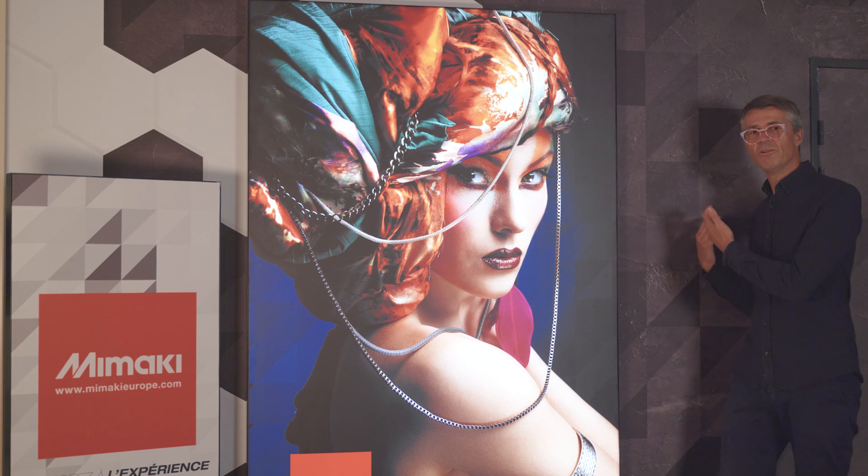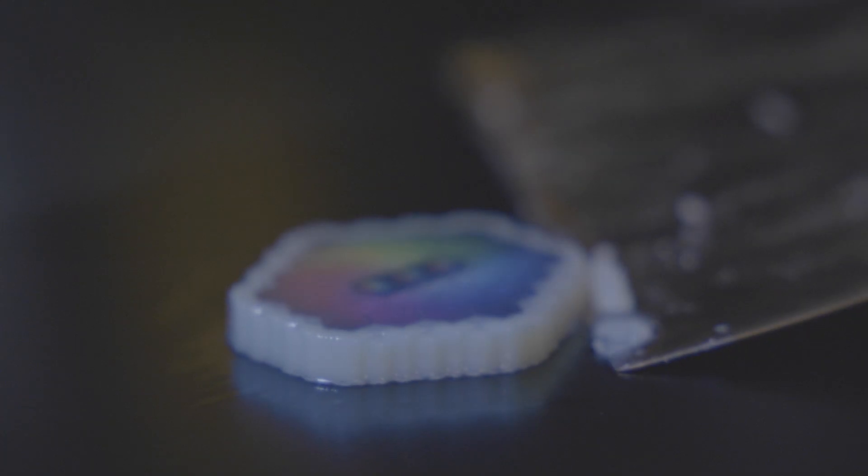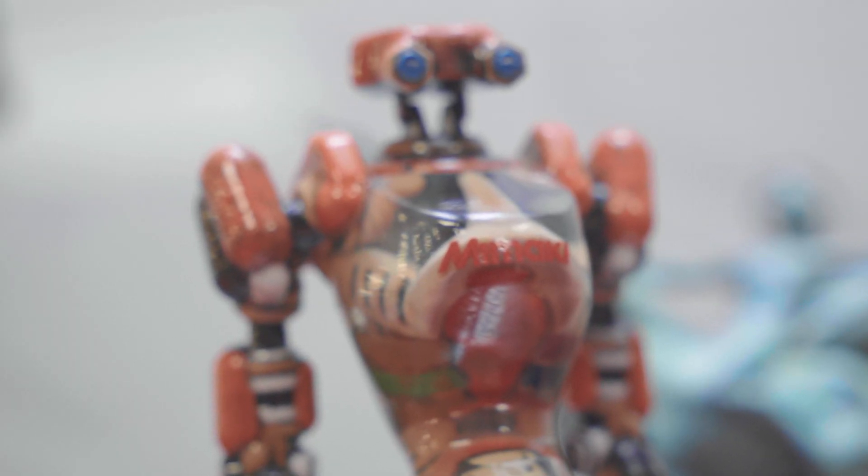3D printing in color is a new universe. You leave the world of monochrome and enter the world of photorealism — it changes everything. It opens up new territories of creativity, including for everyday objects such as this glasses frame.